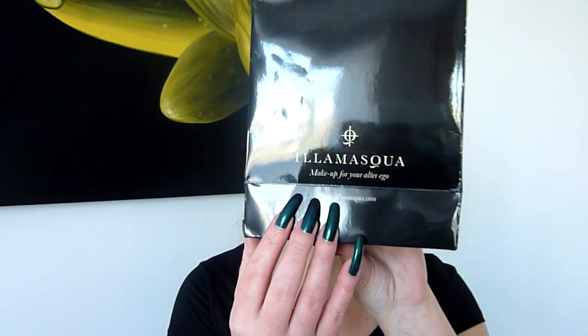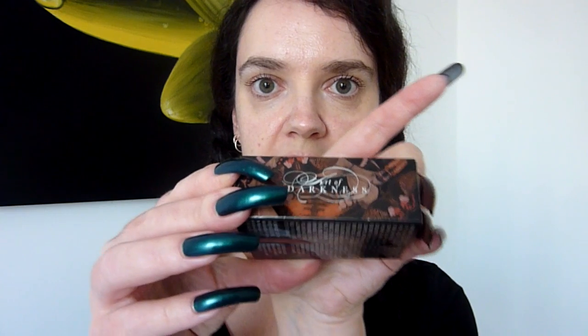Hello there. I bought a couple of nail polishes this week from the brand Elamasca. This is the pretty little tote bag I got with it, and these are the boxes. Got a funky little scarab on the front. These two are from the Art of Darkness range, which came out last year — end of last year, I think it was.